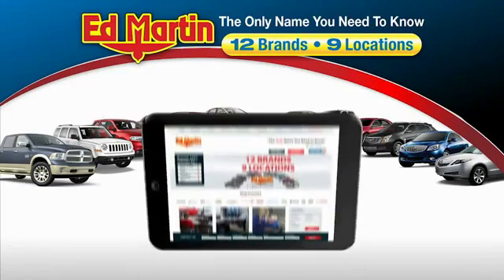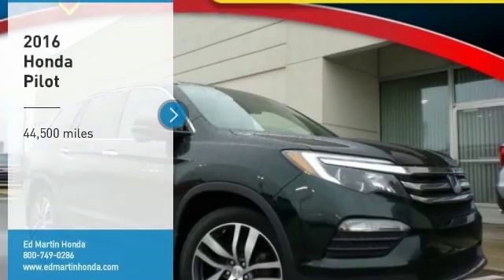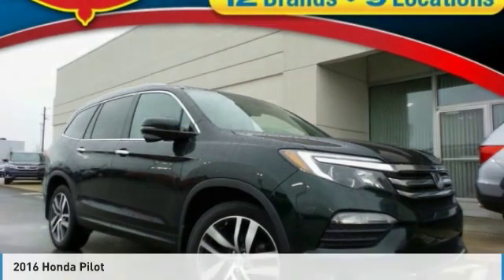Thank you for clicking our video. You can also shop over 4,000 more cars and trucks online at edmartin.com. Stop by and take a look at this 2016 Pilot.